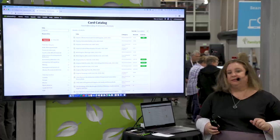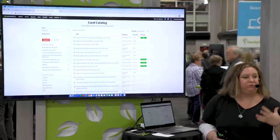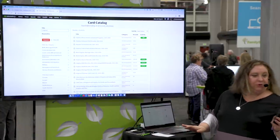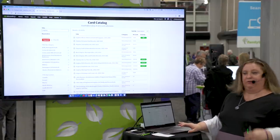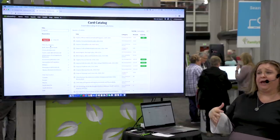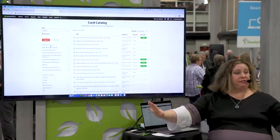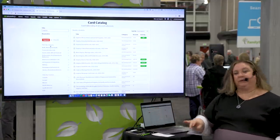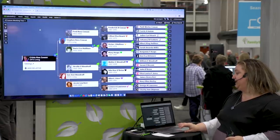So you'll start to see 'updated' tags showing up on existing databases as we add the next set of years for particular record sets. To summarize: 'new' means it's a brand new database added within 90 days, and 'updated' means an existing database had records added. That's how I use the card catalog.